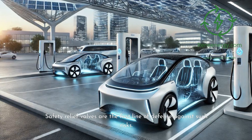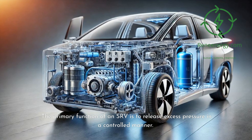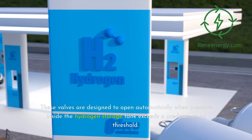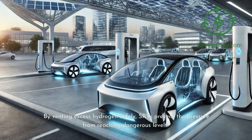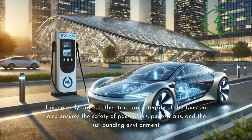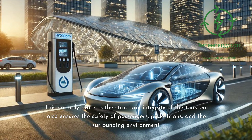Safety relief valves are the first line of defense against such risks. The primary function of an SRV is to release excess pressure in a controlled manner. These valves are designed to open automatically when pressure inside the hydrogen storage tank exceeds a predetermined threshold. By venting excess hydrogen safely, SRVs prevent the pressure from reaching dangerous levels, protecting the structural integrity of the tank and ensuring the safety of passengers, pedestrians, and the surrounding environment.